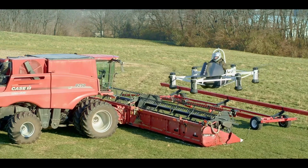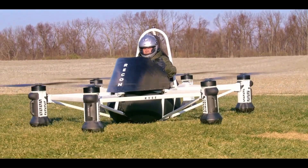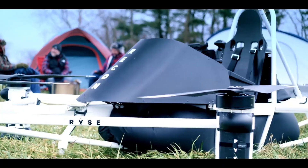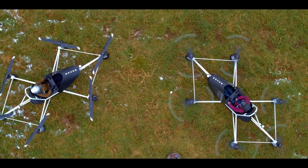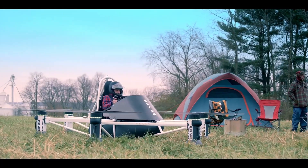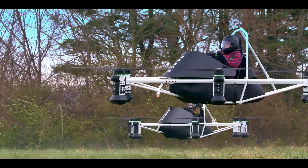The Rise Recon is designed to be an intuitive and easy-to-operate personal air vehicle. It is typically compact and lightweight, built with advanced materials to ensure durability while keeping the overall weight low. The aircraft is equipped with multiple rotors, similar to a large drone, which allows it to take off and land vertically, making it versatile for different environments, including urban areas.